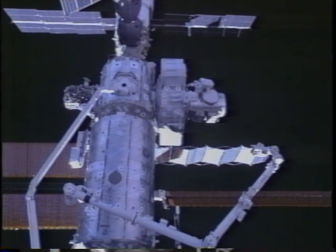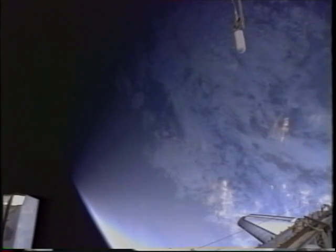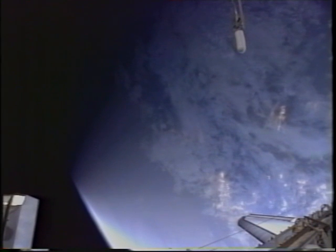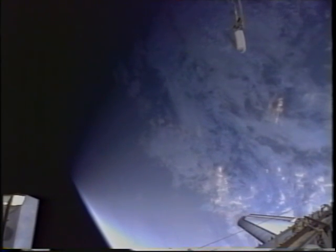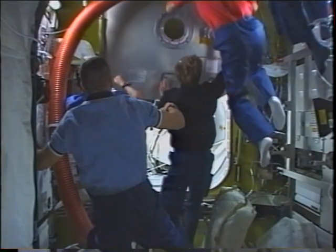On EVA-2 we had the opportunity to get two tanks on, which was the nominal plan, and we had enough time to get a third one on, which gave us a little extra time on EVA-3. As we finished up the day, here's a nice view looking up into the terminator of the Earth.